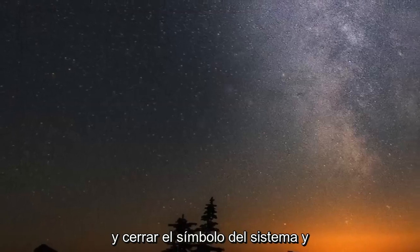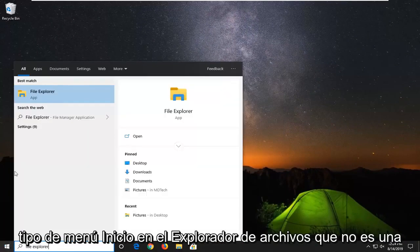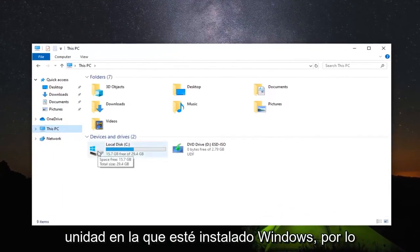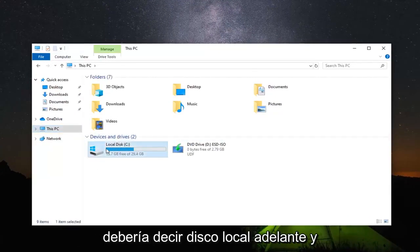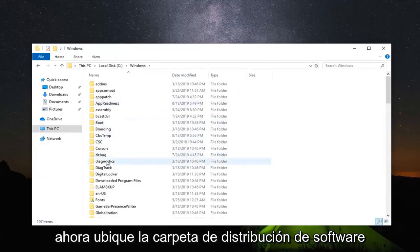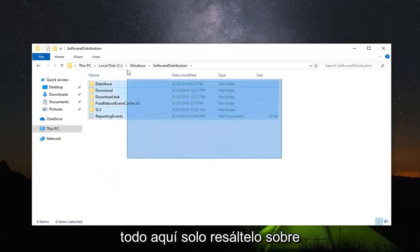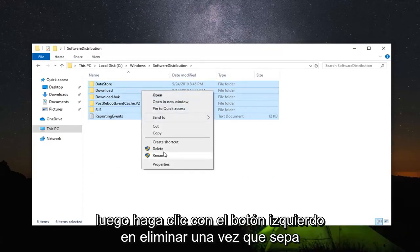Once you have that done, go ahead and close out of the Command Prompt. Open the Start Menu and type in File Explorer, then left click on it. Select This PC on the left side, and go to whichever drive Windows is installed on — it should show a Windows icon and say Local Disk. Double click on that, then double click the Windows folder, and locate the SoftwareDistribution folder. Double click on it, then select everything inside and delete it all.